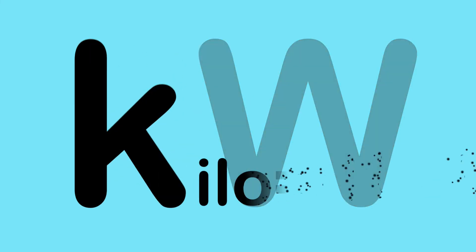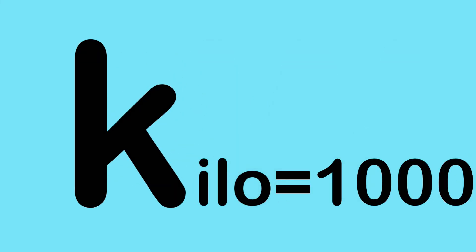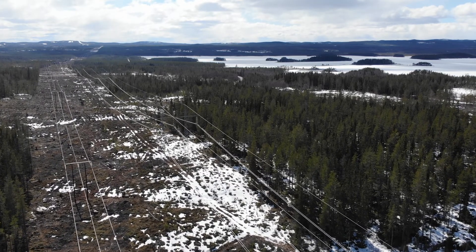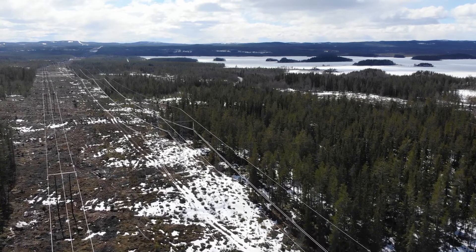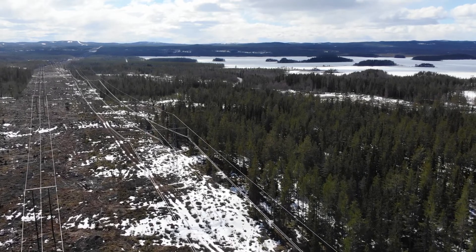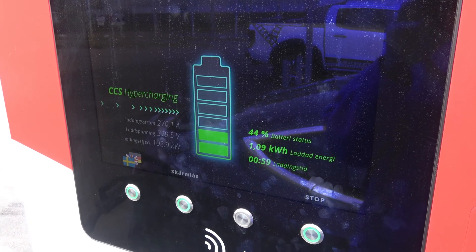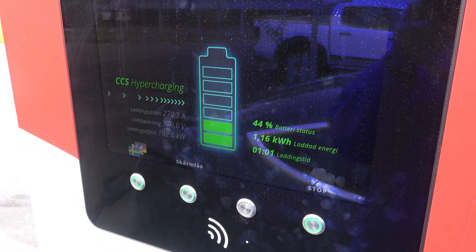First, let's look at this kW. What is it? The K stands for Kilo, which equals 1000. That leaves the W — Watt. And that is measuring the effect and how fast electrons can flow in a specific time unit. This should not be mixed with the term kilowatt hour, which is a measurement of how much energy you can store in a battery.